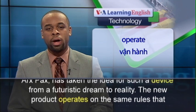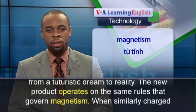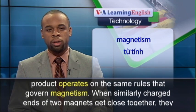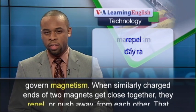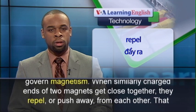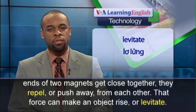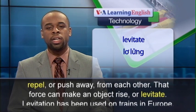The new product operates on the same rules that govern magnetism. When similarly charged ends of two magnets get close together, they repel or push away from each other. That force can make an object rise or levitate.